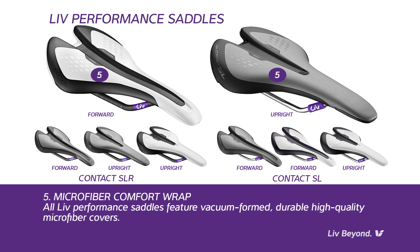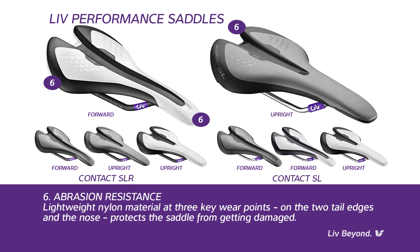Microfiber comfort wrap: All LIV performance saddles feature vacuum-formed, strong, durable, high-quality microfiber covers. Abrasion resistance: Lightweight nylon material at three key wear points — the two tail edges and the nose of the saddle — protects the saddle from getting scuffed, damaged, or worn.